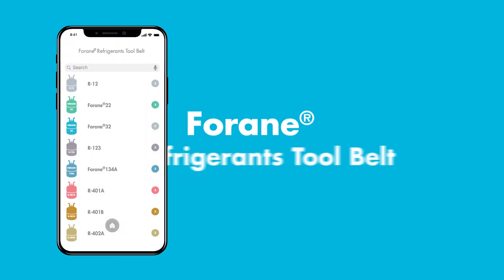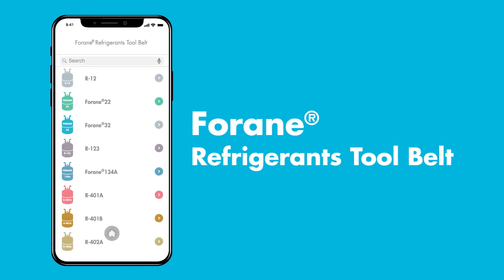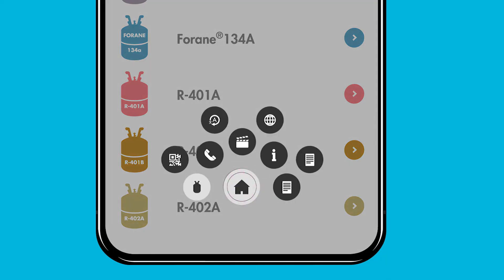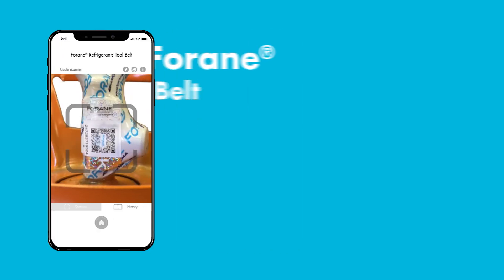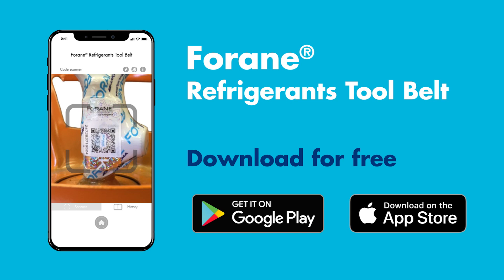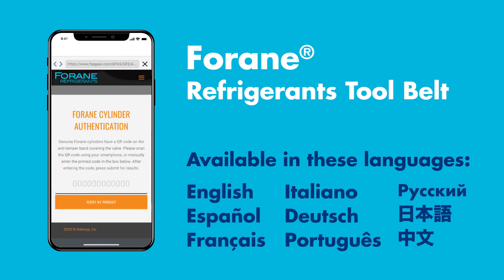The Forain Toolbelt app features a QR scanner which can be used to check the authenticity of refrigerant products. Simply select the QR code icon from the menu and aim it at the code on the packaging. The app is free and available to all — download it today from Google Play or Apple's App Store. If the code is unreadable, you can type the number code printed on the label into the Forain Refrigerant Cylinder Authentication Portal.